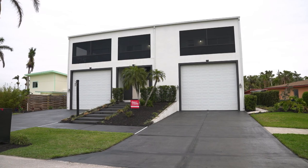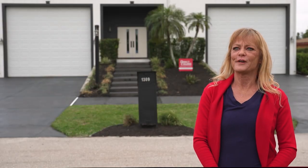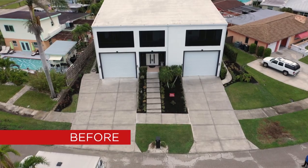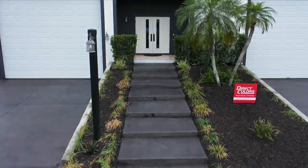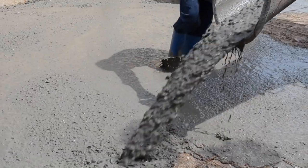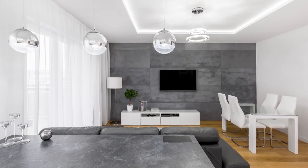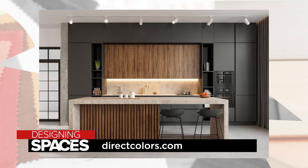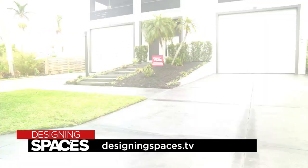This has far exceeded all expectations — a product as simple as staining ugly gray concrete can beautify an entire home. With decorative concrete, the possibilities are infinite, and since concrete is the second most consumed product in the world after water, there are endless ways to take the bland and make it bam. From patios, garages, and driveways to inside surfaces such as flooring, countertops, and walls, you're only limited by your imagination.